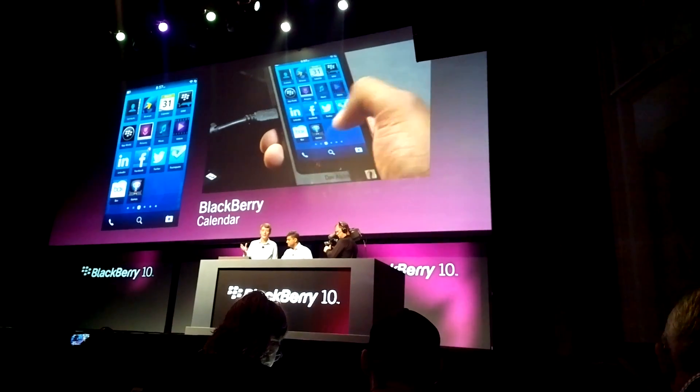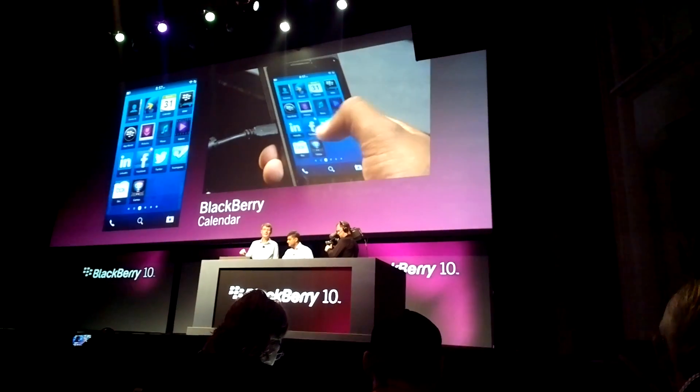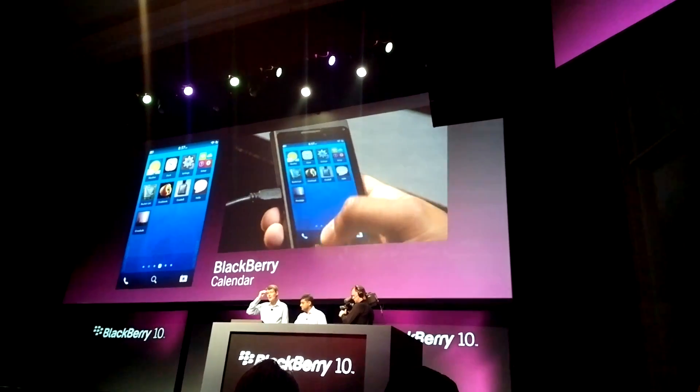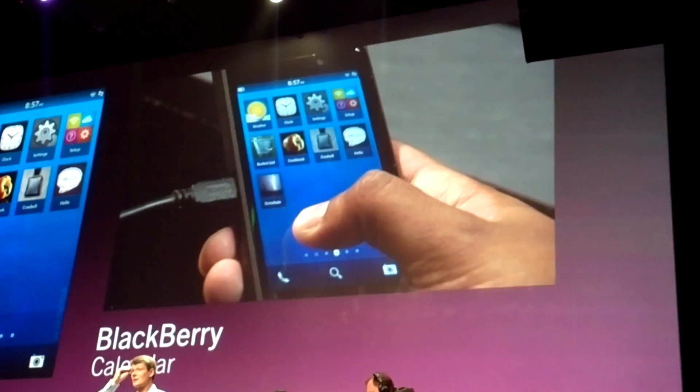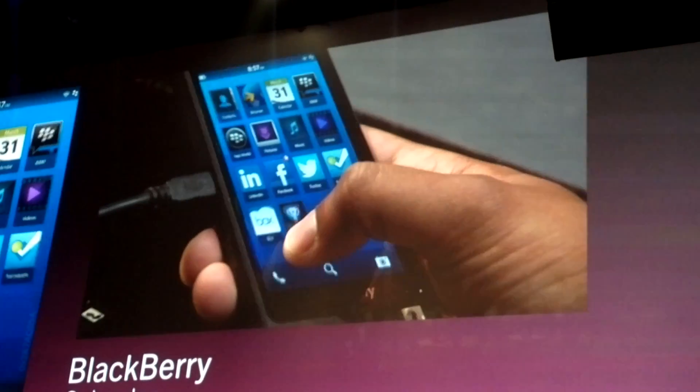BlackBerry Hub and Flow — that is the new spectacular user experience. No more application grid, no more in and out, no more thinking about which application you're using right now. It's magic.